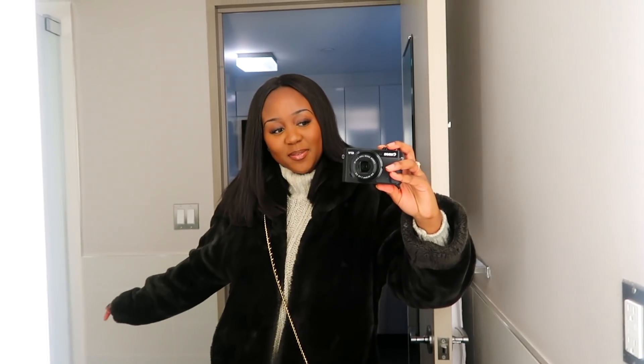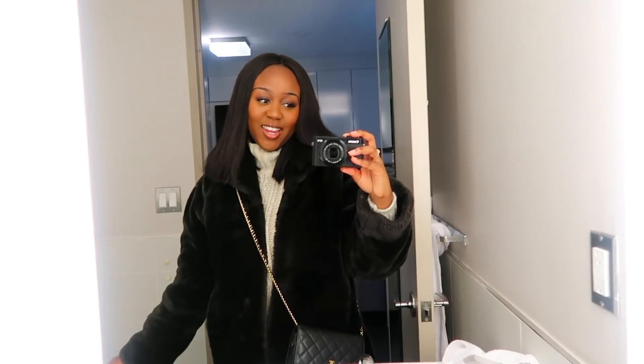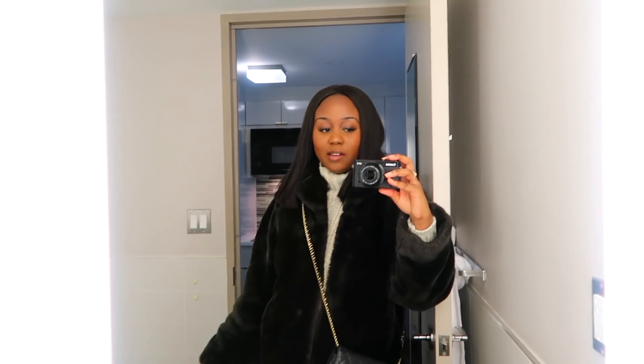Hello, welcome to day five of the New York vlog. Today is sadly our last day in New York — we're flying back tonight and I'm honestly so sad about it. This trip has been amazing thus far. But yeah, we do have a full day today, basically just going to do all of the last things that we want to before we go back to London.